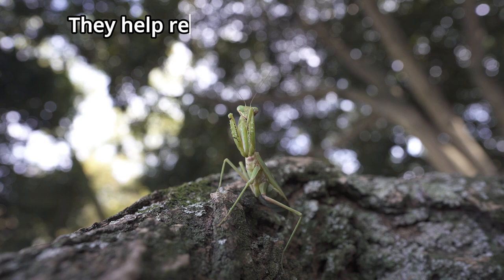The praying mantis continues to capture the curiosity of scientists and nature enthusiasts alike. Its unique characteristics and fascinating behavior make it a captivating insect to study and observe.